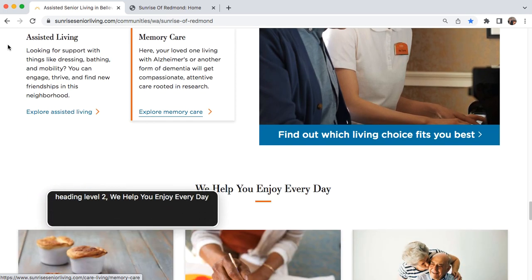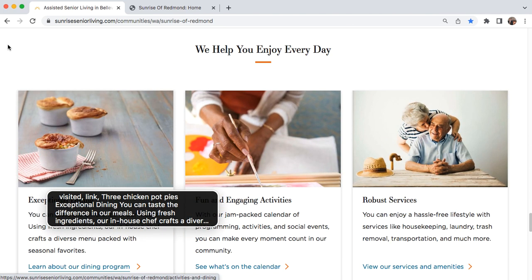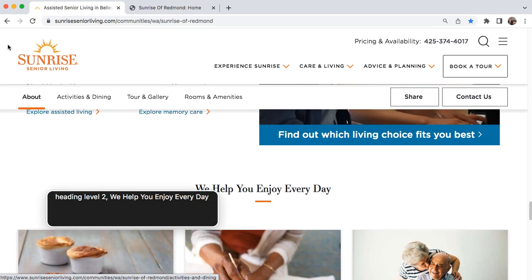Heading level two: We Help You Enjoy Every Day. List three items: Three chicken pot pies image. Exceptional Dining — you can taste the difference in our meals. Using fresh ingredients, our in-house chef crafts a diverse menu packed with seasonal favorites. Heading level two: We Help You Enjoy Every Day. VoiceOver off.